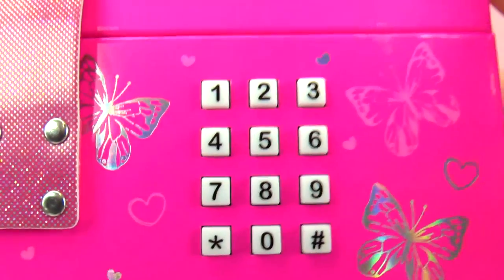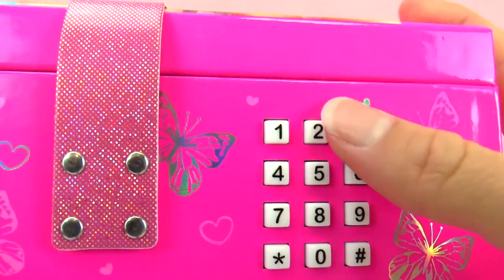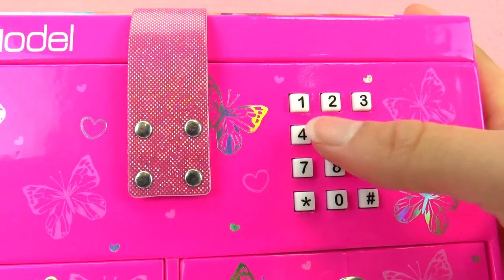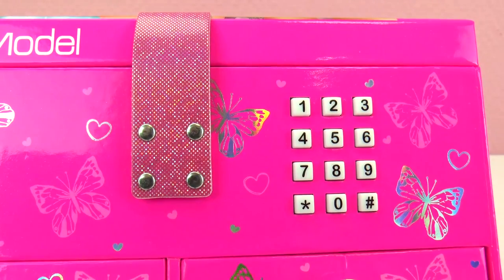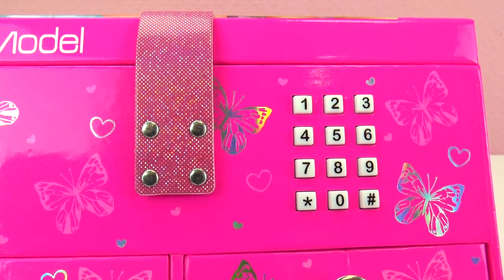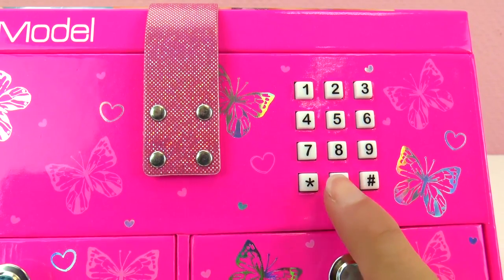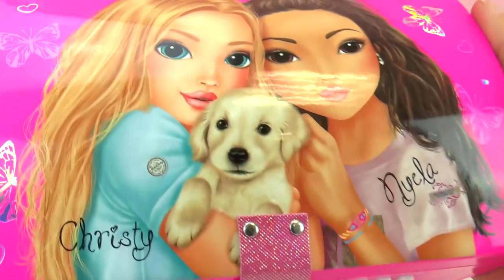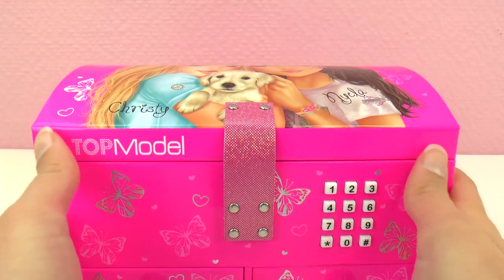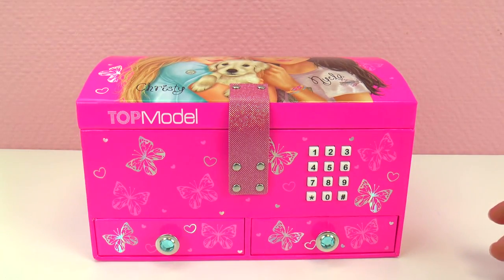You have to enter the code again to open it. I'm going to enter the wrong code and see what happens — nothing. Oh, it told me 'the password you have entered is incorrect.' Luckily I know the right code: zero, zero, zero, zero, and then it unlocks and I can get to my things in the box. I think this is a super cool box — really cute, really pretty, with lots of compartments.